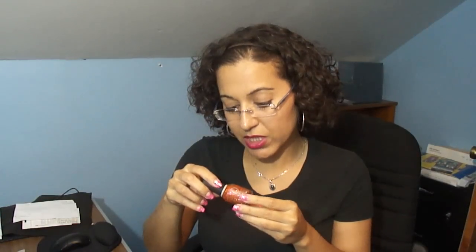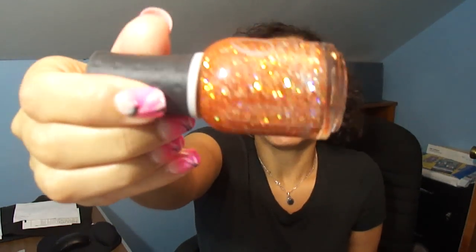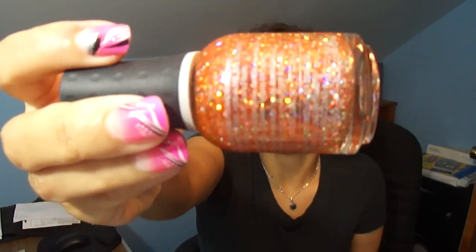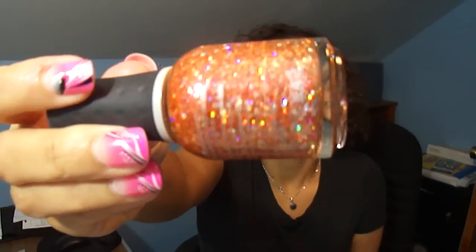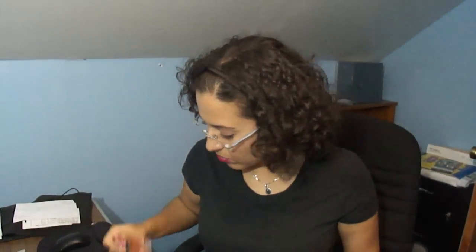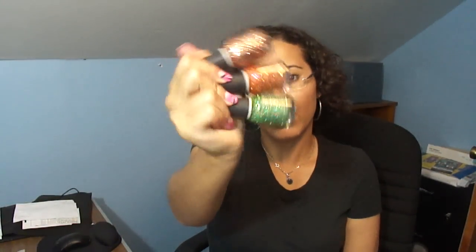And this one is Right Amount of Evil — this one is like an orange jelly base with the same thing as Monster Mash. It has tons of bar glitter, hex glitter, and micro glitter, but it's all orange, and that's rare because I really don't see a lot of orange glitters. This is really, really pretty — I love this, it's another one I really wanted. So those are three Flash Glam Effects that I got from Sally's.